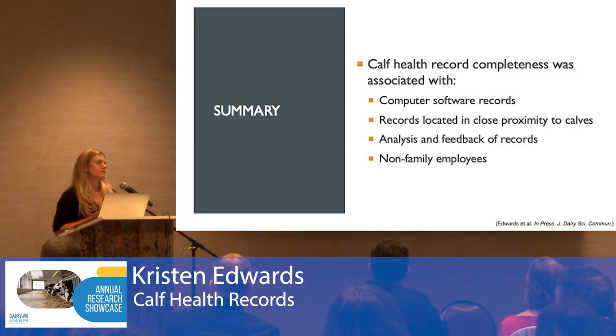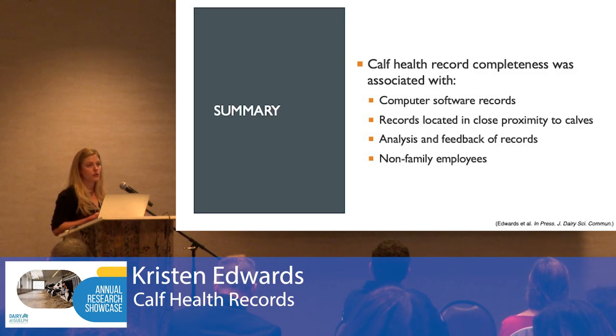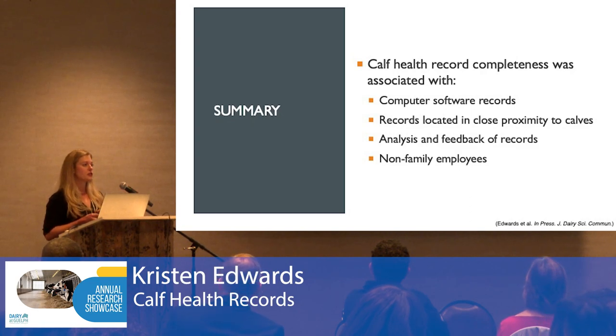Where the records were kept also mattered — records kept in close proximity to the calves were associated with more complete calf health records. This makes sense: having the ability to log data near where the calves are allows you to log that data soon after an illness is identified or a treatment is administered, reducing the time and opportunity for forgetfulness. This is an important concept in human health care called point-of-care data capture, and it's been shown to drastically improve the accuracy of human health care records.